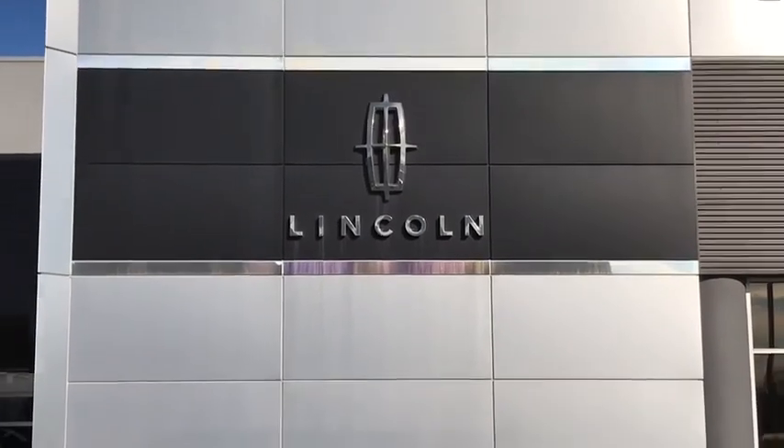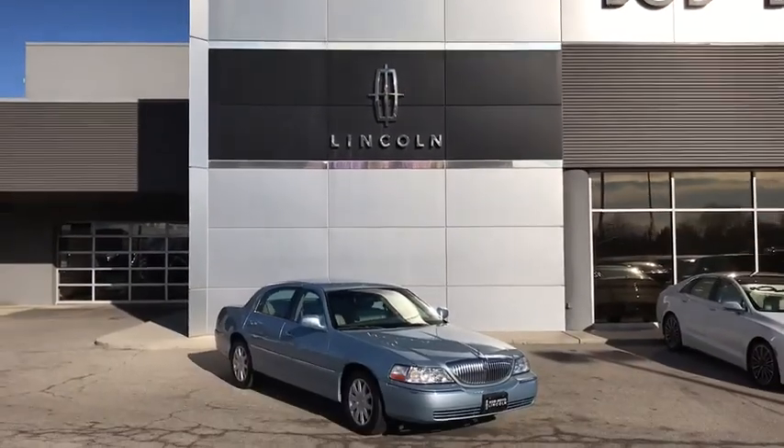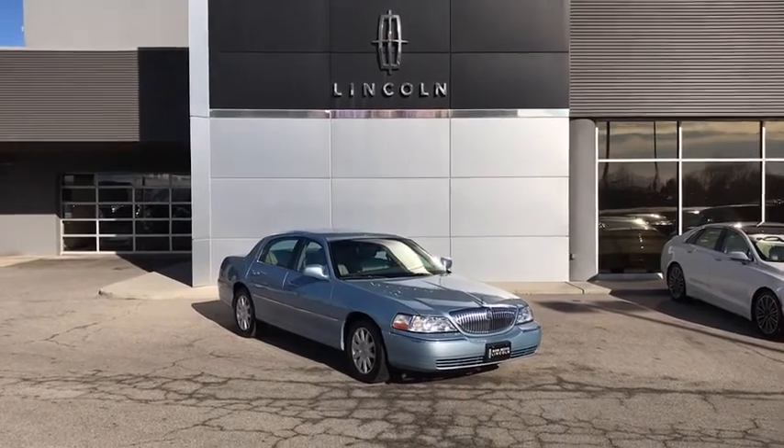The 2010 Lincoln Town Car. The new Lincoln Town Car is a classic, elevated to new heights.